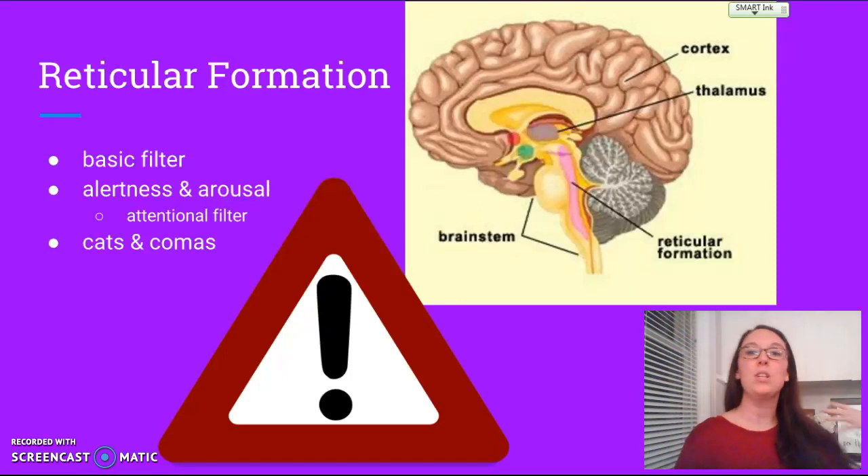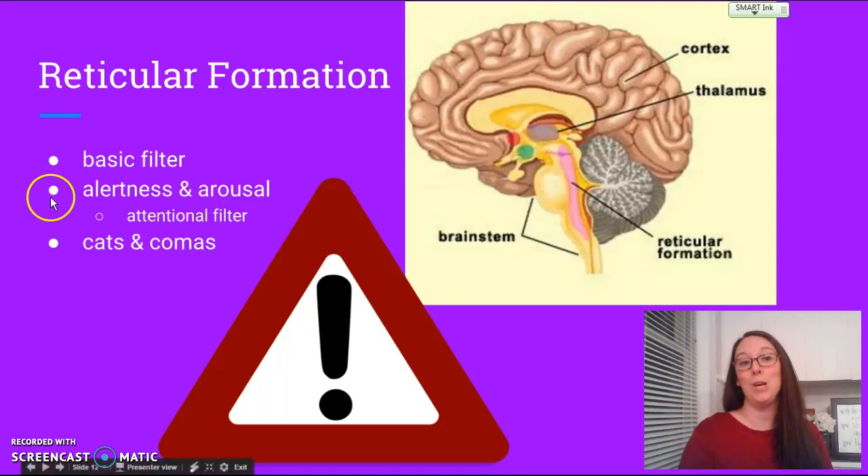So your reticular formation does a lot of things. One of the things it does is allow you to focus in on the world. It keeps you alert, aroused, and paying attention to things. Without one, you'd be comatose.